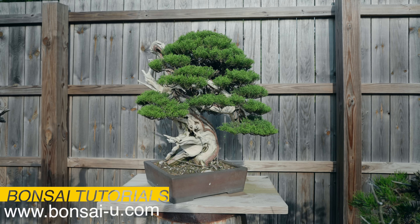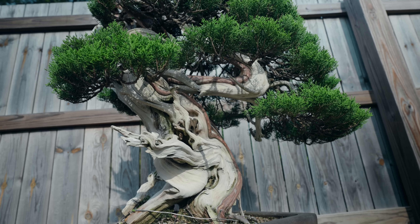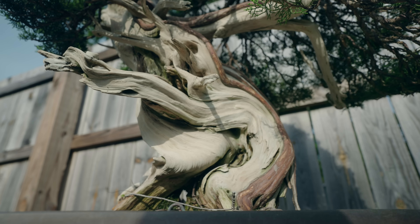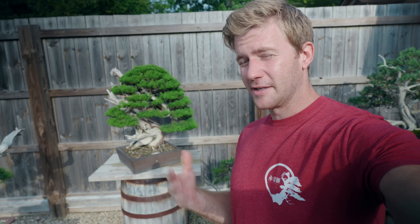This tree right behind me is an itoi-ga-wa shimpaku juniper. I actually styled this tree for the very first episode of Bonsai-U back at the beginning of 2021 when we launched the online platform. You can see the tree has really grown in since that first episode, and it's been repotted in a new container. It was brought in by its owner about two or three months ago for me to style up and rebuild a little bit. The tree is actually getting picked up today by the owner, and the owner is going to bring some other really cool trees into the nursery for me to style up.